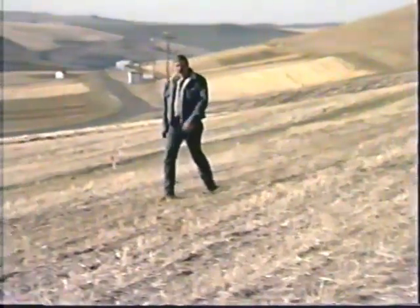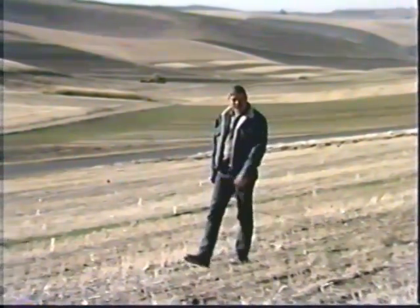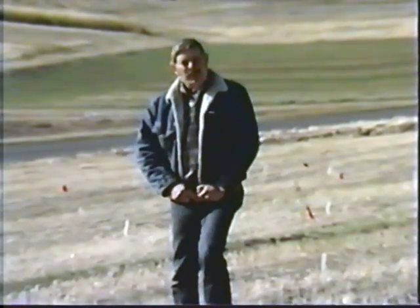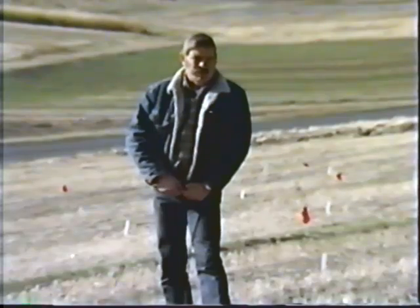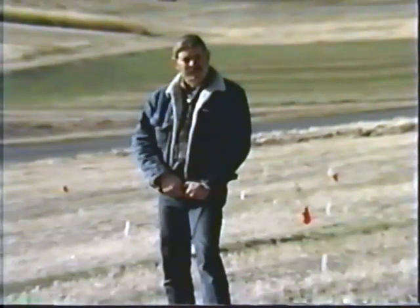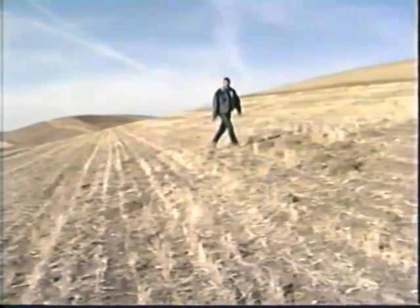Gopher control, however, often requires immediate attention, particularly where high-value crops or ornamentals are involved. When this is the case, direct control procedures become appropriate and effective if a few basic concepts are followed. Gopher control is most effective in the fall after the first heavy rains, when the gophers are most active. Spring control can also be attempted if the population is small and there's a slight chance of reinvasion. Summer and winter control programs are generally counterproductive, unless it's in a mild climate. The target area should be small enough so that the entire population can be treated at one time and, if necessary, retreated.